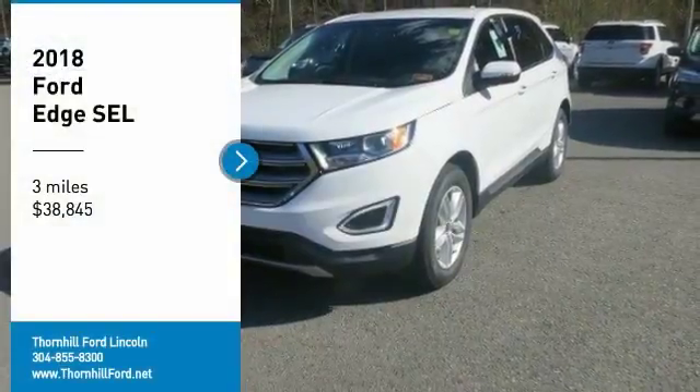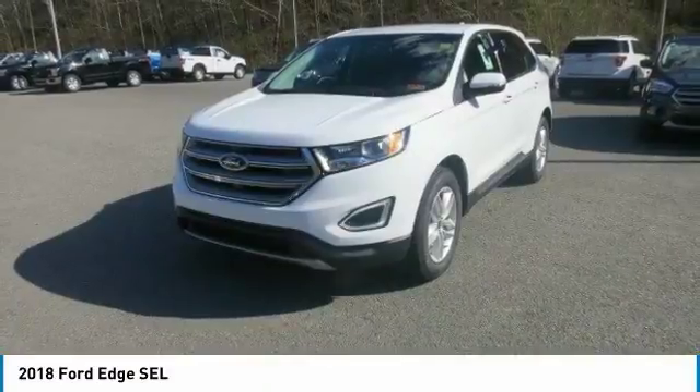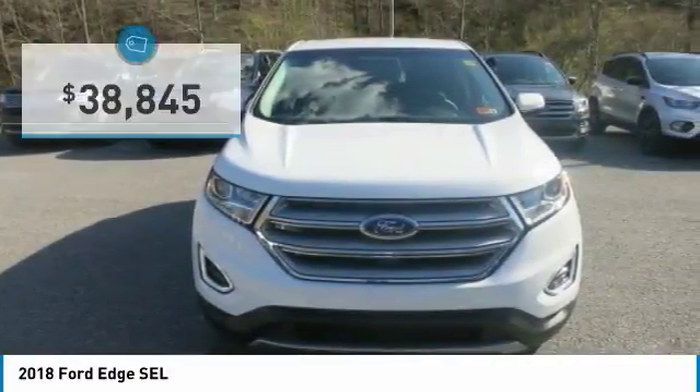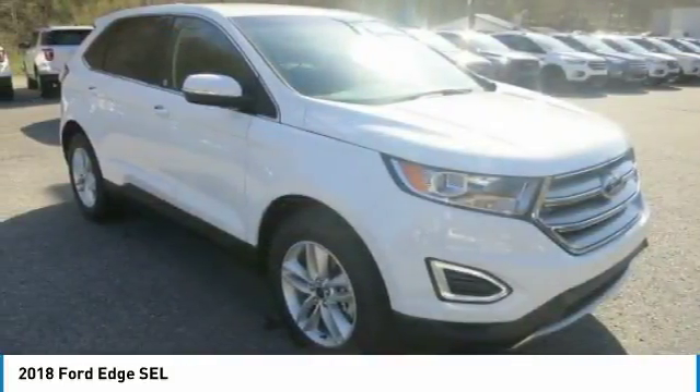From the dynamic grille to the fluid shapes and smooth lines that run the length of its body, the 2018 Ford Edge will let you arrive in style. It also has a sleek roof, aerodynamic shape and the type of commanding profile that is not afraid of turning heads or stepping into the spotlight.